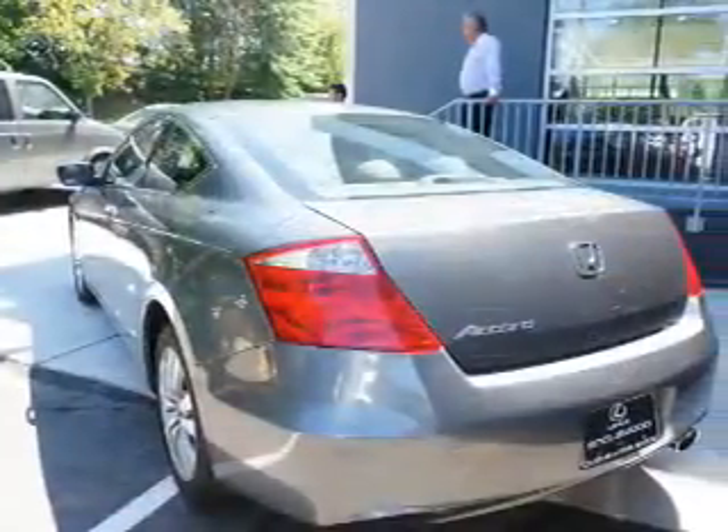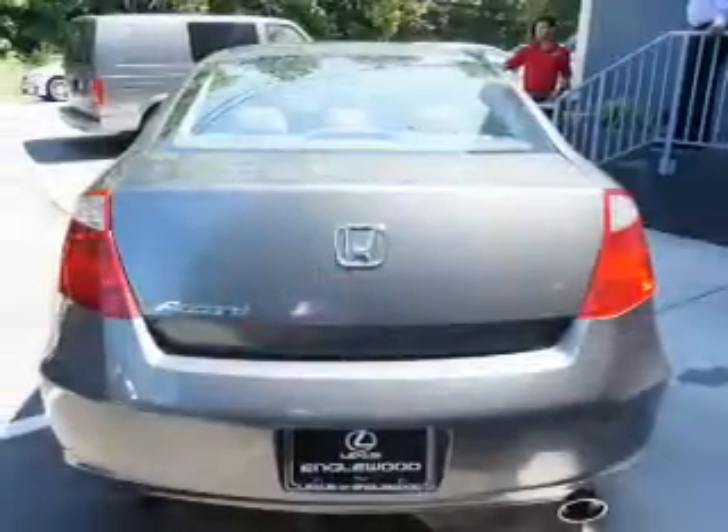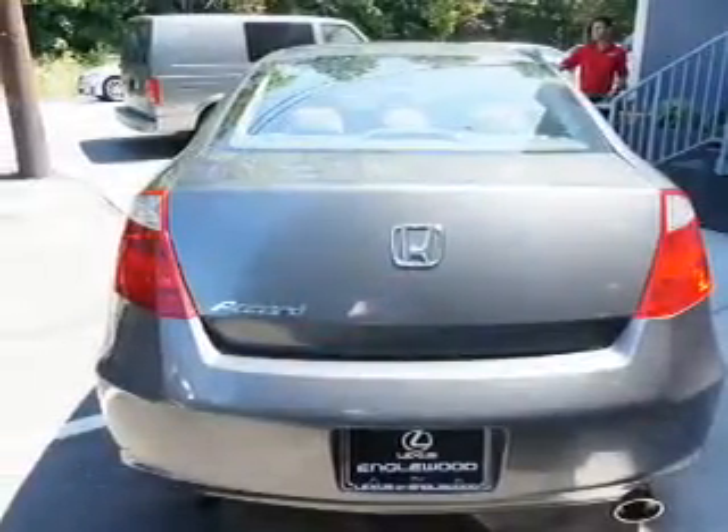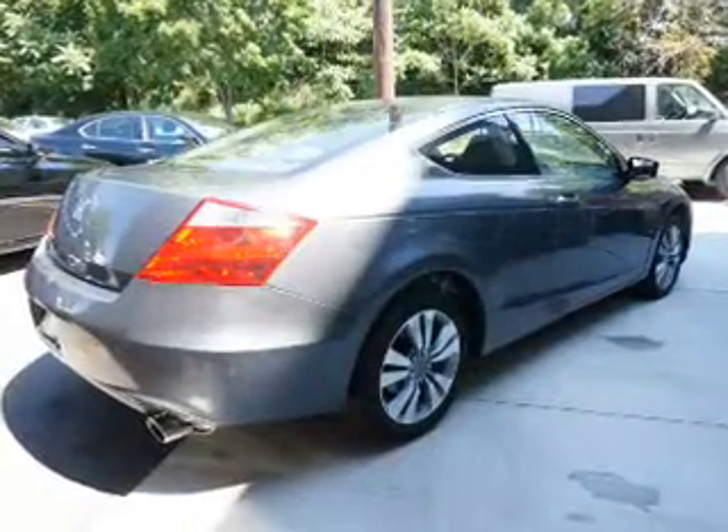Inside you'll find steering wheel controls, curtain head airbags, front airbags, side airbags, side impact door beams, cruise control, a trip computer, child restraint seats, anti-theft system, and a power outlet.